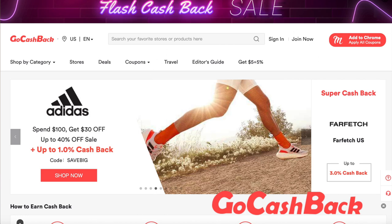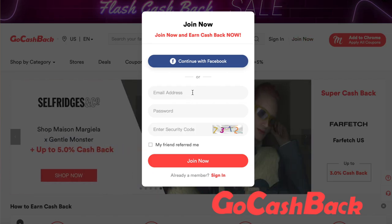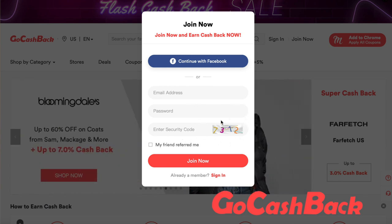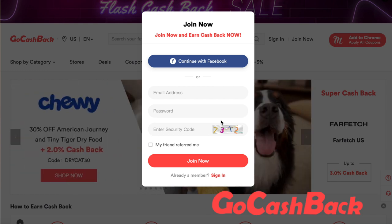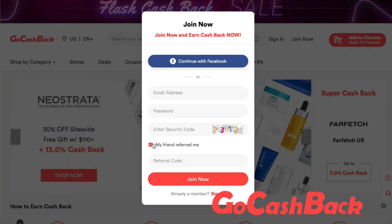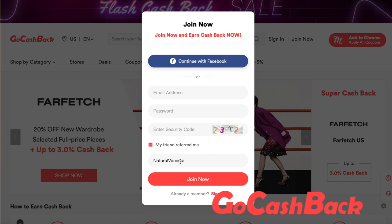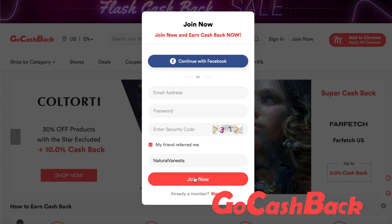All you have to do is go to your browser and type in gocashback.com and it will direct you onto a page like this. Click on 'Join Now' — you have to enter an email address, a password, and a security code. Every time you try to sign in, it does generate a new code for you. Enter the code, then click where it says 'My friend referred me' and enter my referral code which is 'natural vanessa,' then click 'Join Now' and automatically you will get an eight dollar registration bonus into your account.